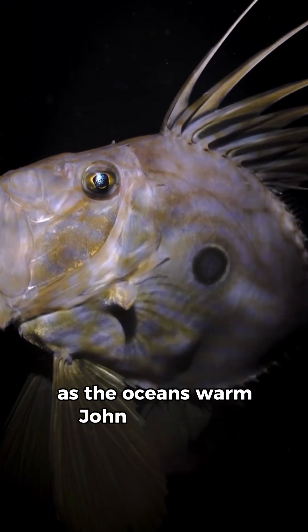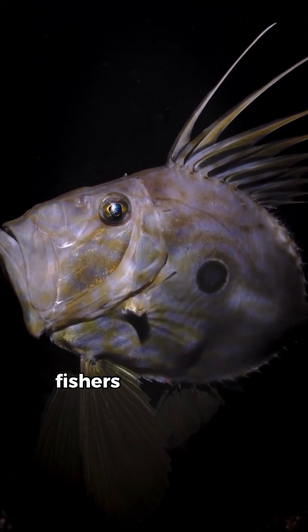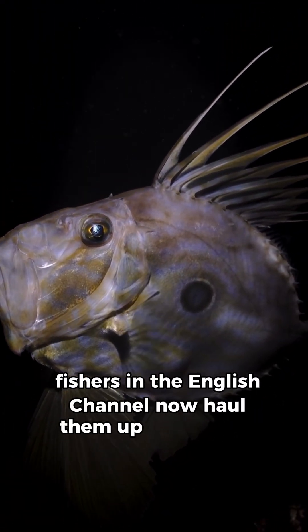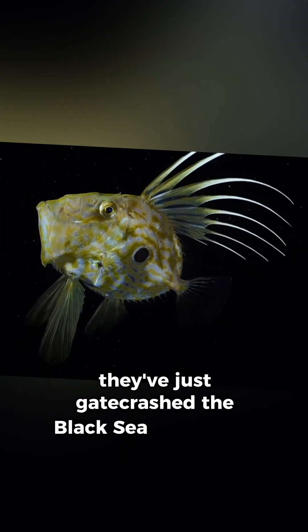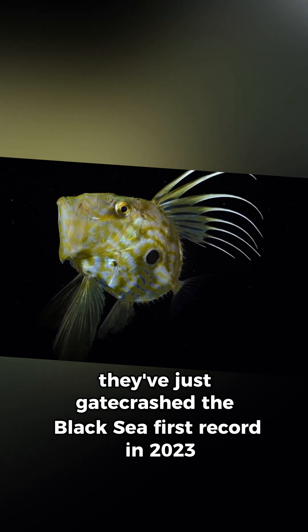As the oceans warm, John Dorys are moving north. Fishers in the English Channel now haul them up more than ever. They've just gate-crashed the Black Sea — first record in 2023. Expansion pack unlocked.